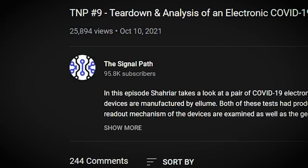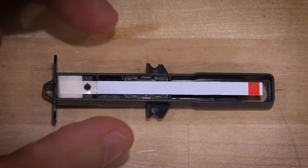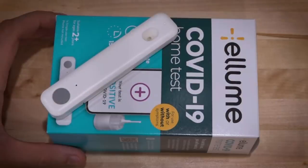The Signal Path did a teardown video on it, which I'll link below, and it turns out this thing has a standard COVID test strip inside of it — the one that produces those two lines. Then it uses some fancy optics and LEDs to read those two lines before it transmits the result to the app over Bluetooth. And it's single use, so once it's been used you just chuck it away. There's no way to switch out the test strip at all.